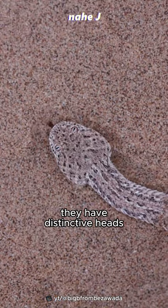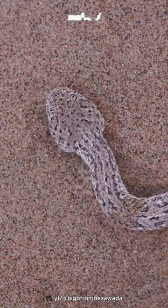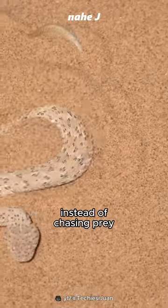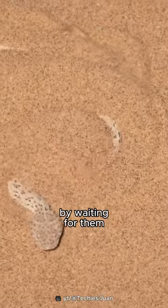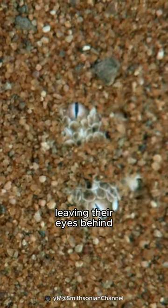They have distinctive heads, with both eyes on the top of its flat head. Instead of chasing prey, this snake is smarter by waiting for them. They bury themselves in the sand, leaving only their eyes exposed.